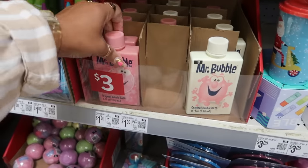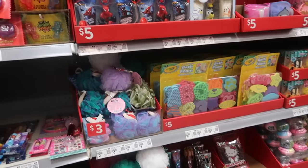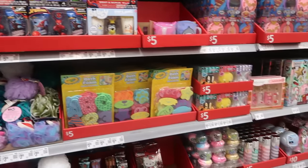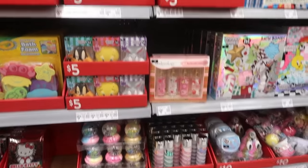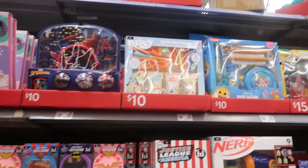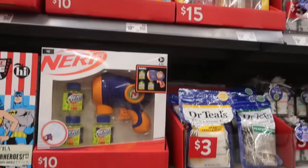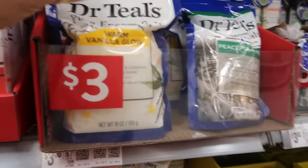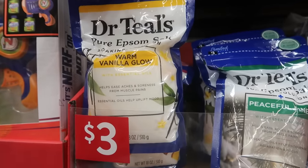Mr. Bubble - these are a dollar. A lot of this we've seen. All the little bath bombs, the Looney Tunes. There's the Bluey set, Baby Shark. You got the Dr. Teal's Warm Vanilla Glow - they always come out with the limited edition ones for the holidays.